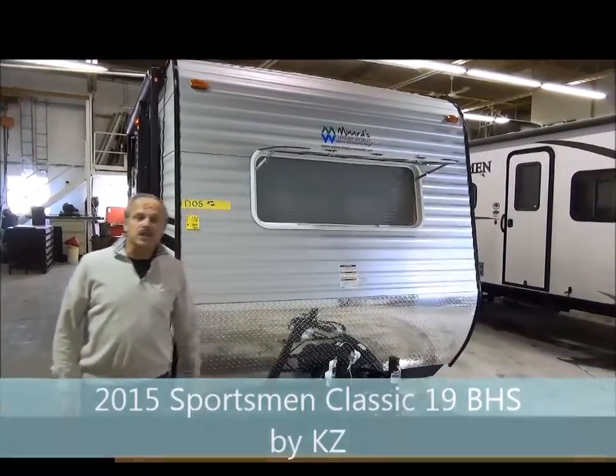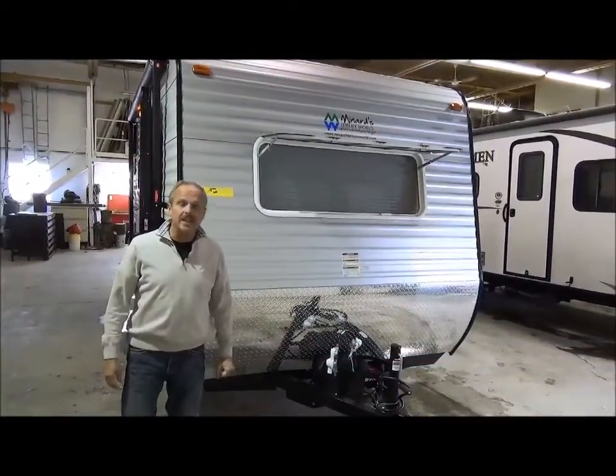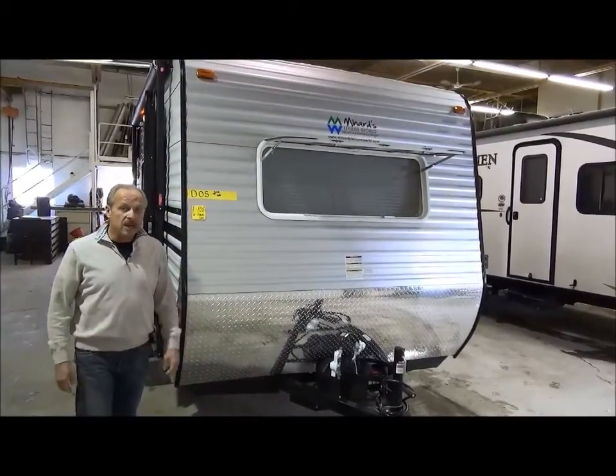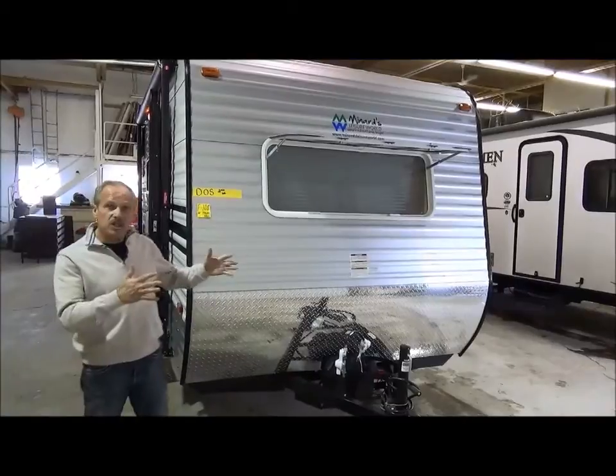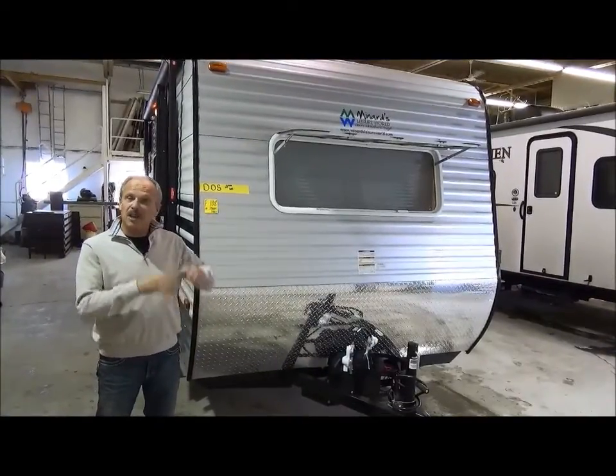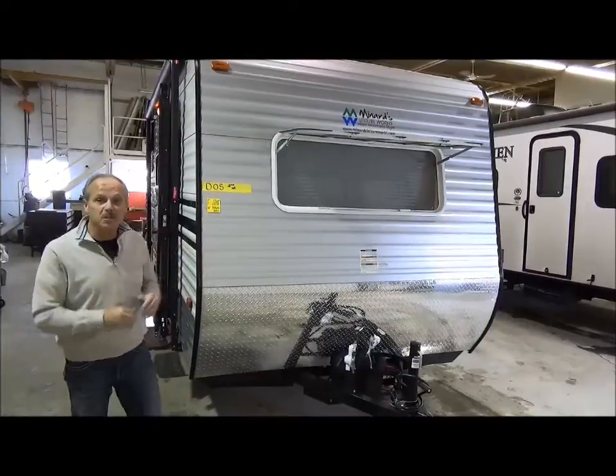Hi, I'm Nick Korlick with Miner's Leisure World, and this is a 2015 Sportsman Classic 19BHS. The 19 is about the footage, the BH means bunkhouse, and the S means slide. So that has all of these features right into this product.